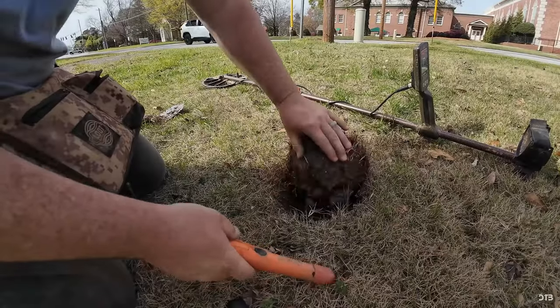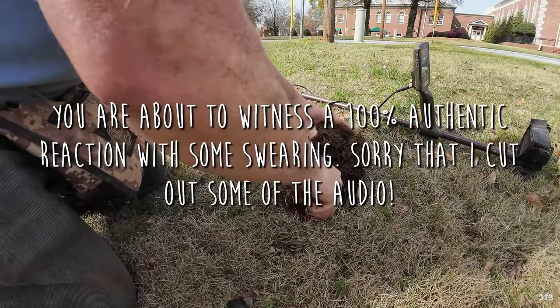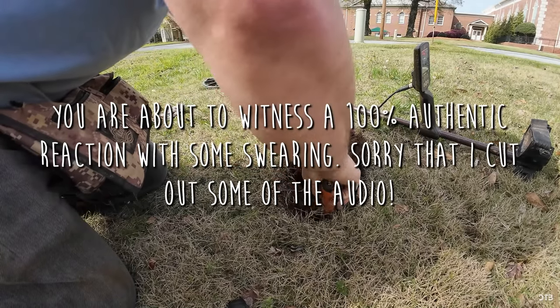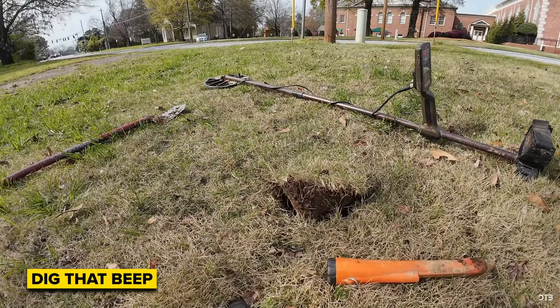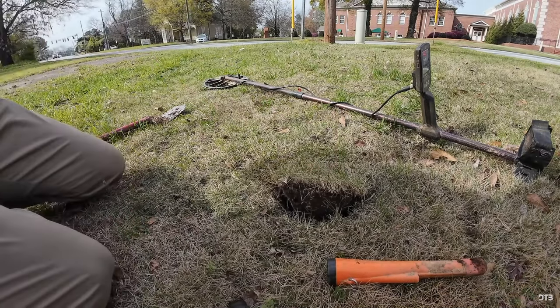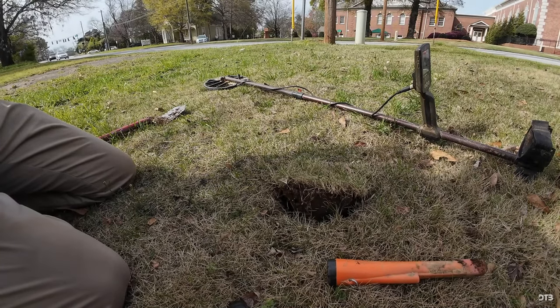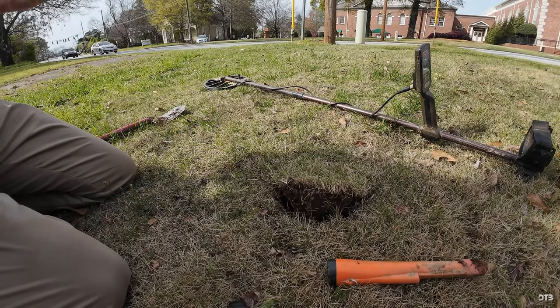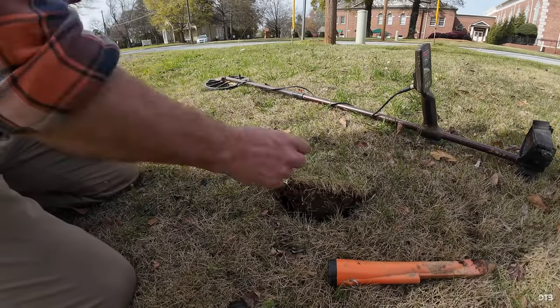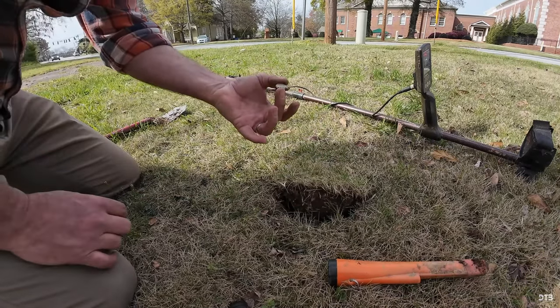One of the favorite things we can find with metal detectors are old coins, and when they're silver it's something special. Check it out from Dig That Beep as they were finding an old coin. Oh my god, hold on, I gotta calm down — that's going to be an early one.